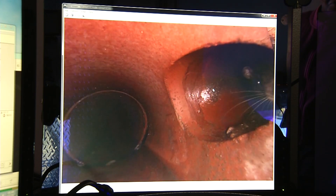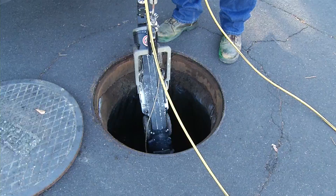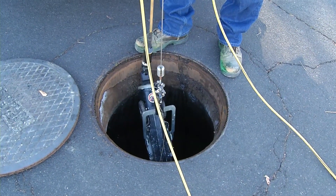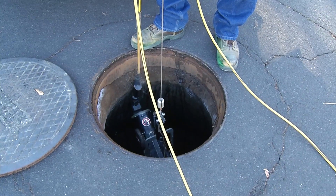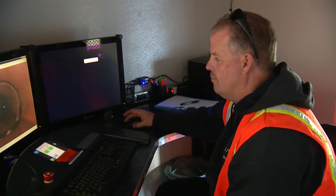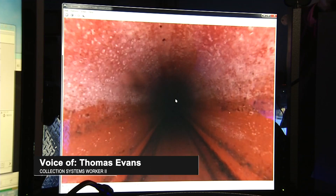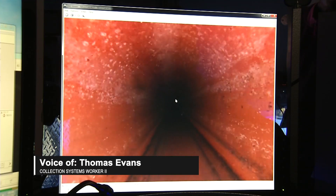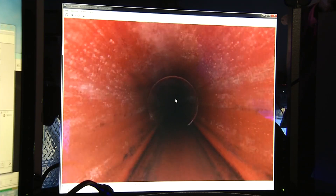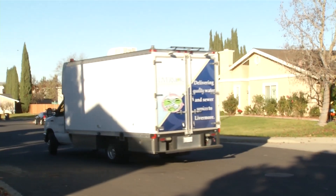Our crews use a closed circuit television camera to basically investigate the pipe. The camera goes down into the manhole and goes up the line — it's essentially a tractor-powered camera with little wheels that can go up and down the pipe. It gives us a picture of what's going on inside that pipe. This pipe looks dirty but it's actually in good condition right now. We'll be able to see cracks, holes, settling of the pipe — basically problems that could become bigger problems later, we can catch those now.